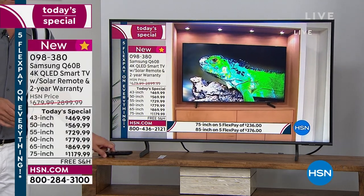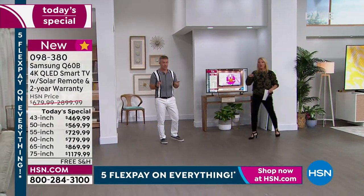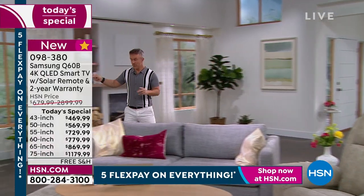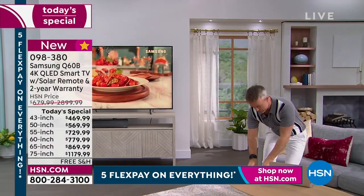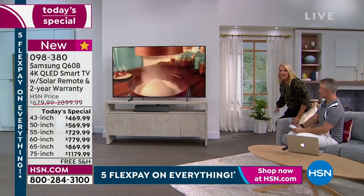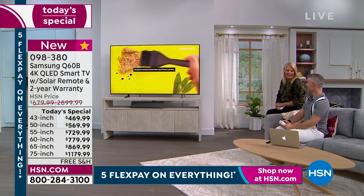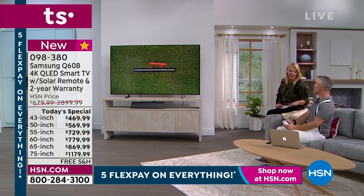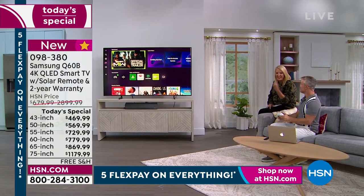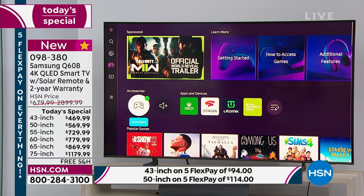We have the 55, 65, and 75 on the floor — the 50 inch isn't out here. Let's talk about the 75 inch: it's $720 off right now. My husband said go for 65 or 75, and I said it'll be too big for our little place — he was right. We could have definitely gone much bigger. If you're on the fence, a hundred percent you've got to do it. And this 75 inch is set up for gaming — let me share something we've never been able to show before.